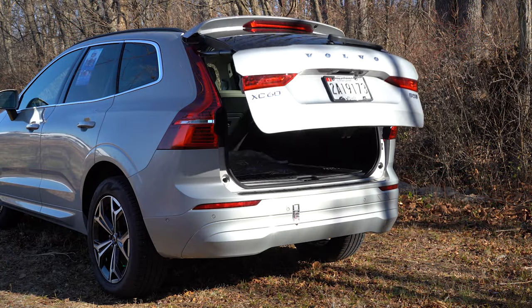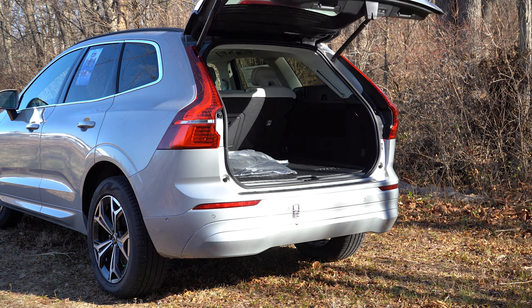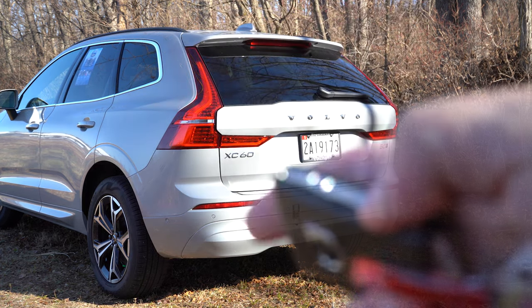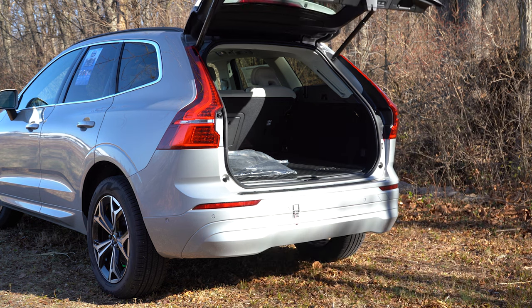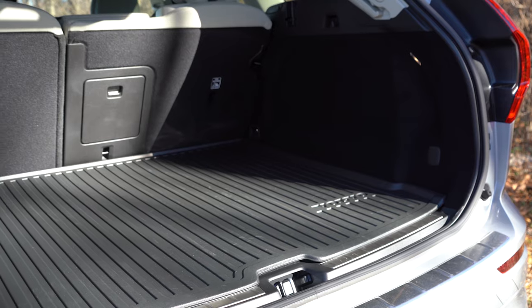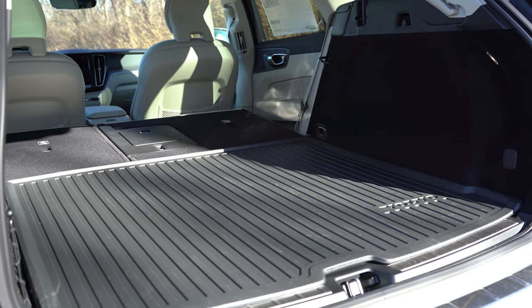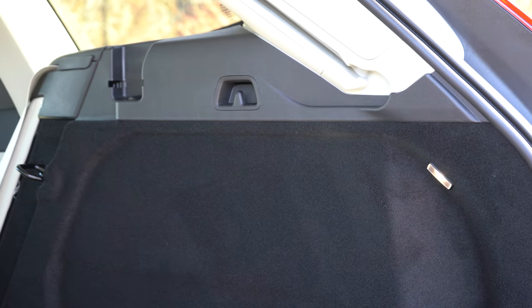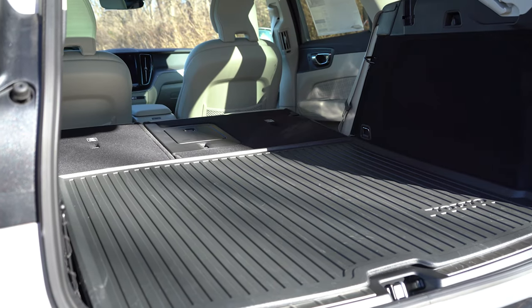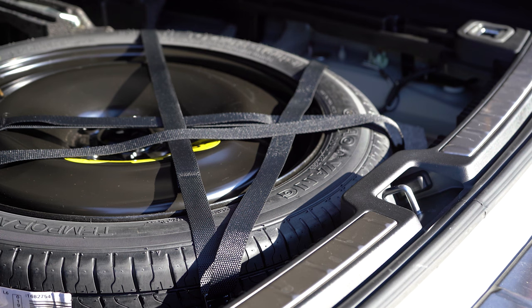The rear tailgate is a hands-free power tailgate that comes standard — just kick your left foot underneath the rear bumper and it opens automatically. There's also a button on the key fob and by the driver's left knee. Cargo capacity is 17.8 cubic feet behind the second row, expanding to 63.6 cubic feet with the seats folded. You also get cargo lighting, grocery bag hooks, tie-down anchors, a 12-volt outlet, netted storage, and a spare tire under the cargo floor.